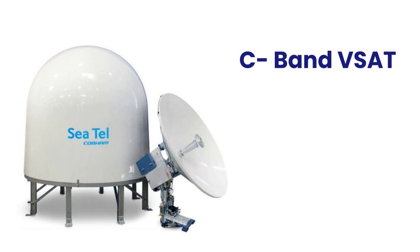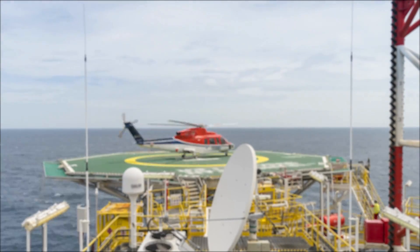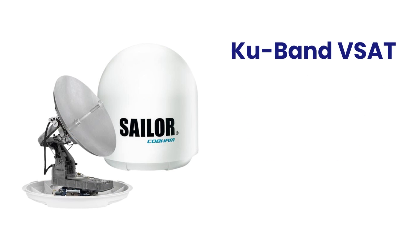Fixed VSAT systems include C-band VSAT. These systems operate in the C-band frequency range and are known for their reliability in adverse weather conditions. They are often used in offshore drilling platforms and remote oil field locations. The C-band frequency range, 4 GHz to 8 GHz, has been a cornerstone of satellite communications for decades. This lower frequency spectrum enables lower cost per megabit and offers less signal susceptibility to rain, interference, and sea spray in rough conditions.